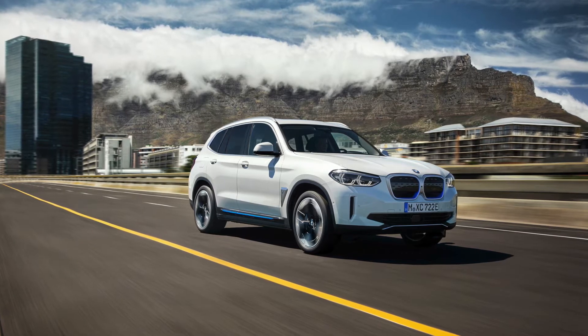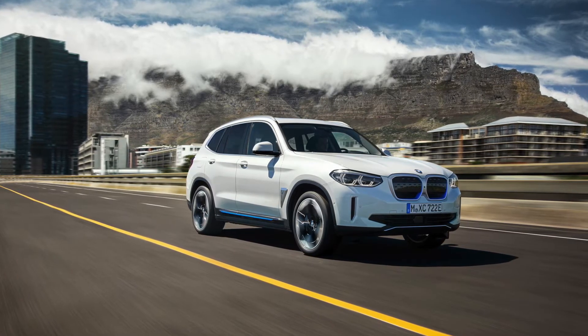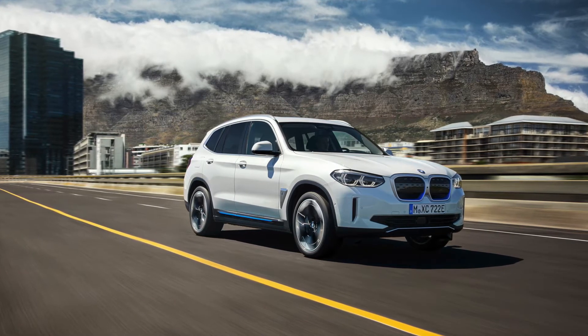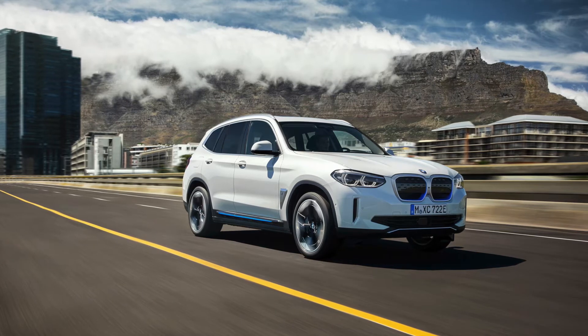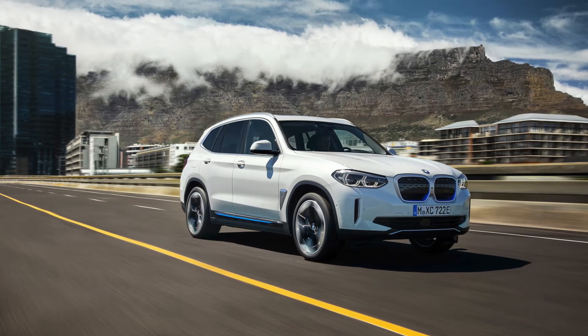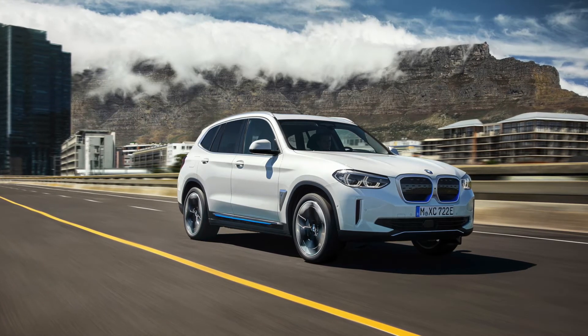The iX3 will be built at the BMW Brilliant Automotive Joint Venture plant in China where BMW has been producing the X3. BMW also produces the X3 in Roslyn, Pretoria, South Africa. Since they share the same platform, we hope in the long run BMW can start to also build the iX3 in Pretoria.